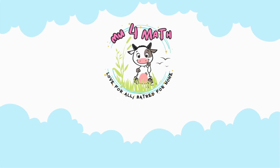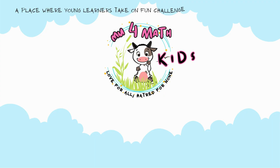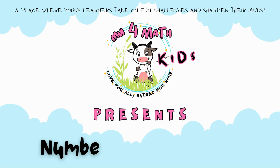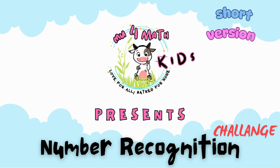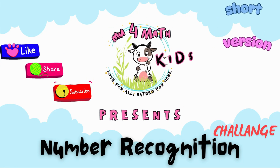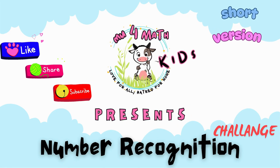Welcome to Move4Math Kids — a place where young learners take on fun challenges and sharpen their minds. Number Recognition Challenge. If you enjoyed this video, don't forget to like, share, and subscribe for more exciting learning adventures. All right friends, let's dive in and have some fun.